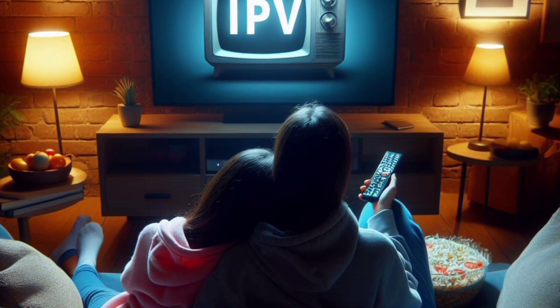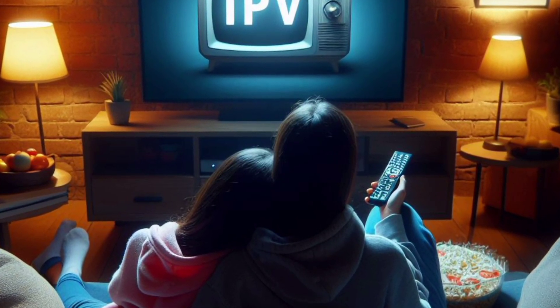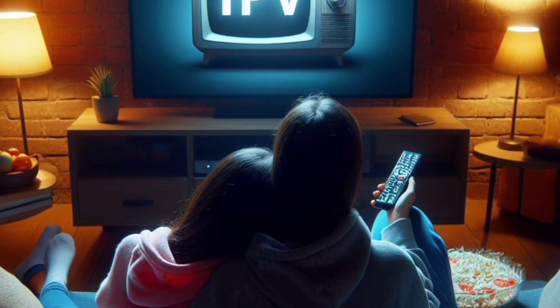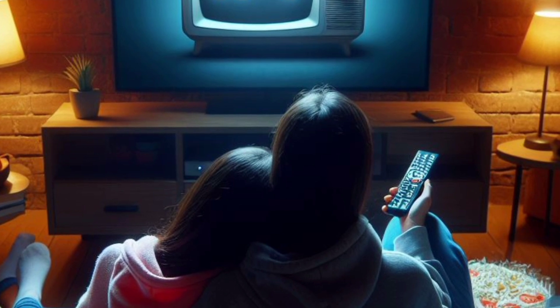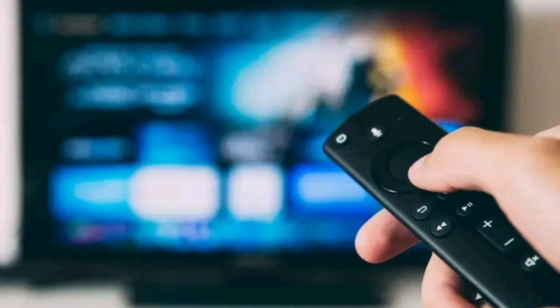Let's explore the world of free IPTV apps now. Number 1: LiveNet TV. With over 800 stations covering sports, news, cooking, music, kids, religion, and entertainment, all without requiring a subscription, LiveNet TV is a veritable goldmine for TV fans. LiveNet TV is a must-have with features including daily channel updates, compatibility for Chromecast, and an intuitive UI.